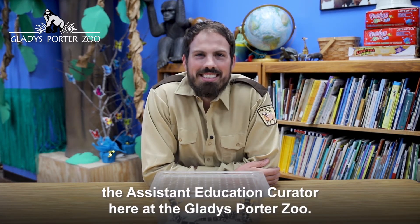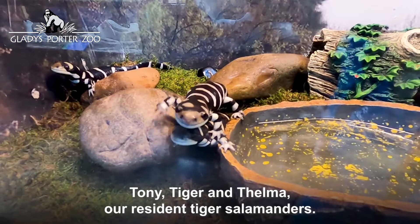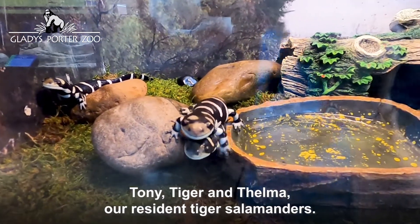Hi, I'm Damien, the Assistant Education Curator here at the Gladys Porter Zoo. I'm here with some of our animal ambassadors, Tony, Tiger, and Thelma, our resident tiger salamanders.